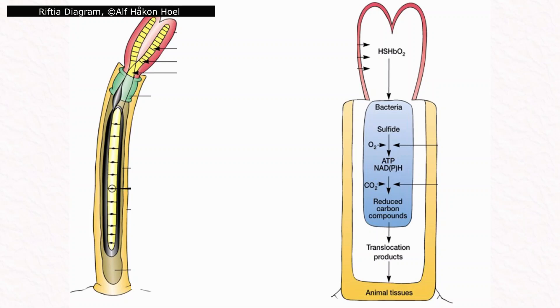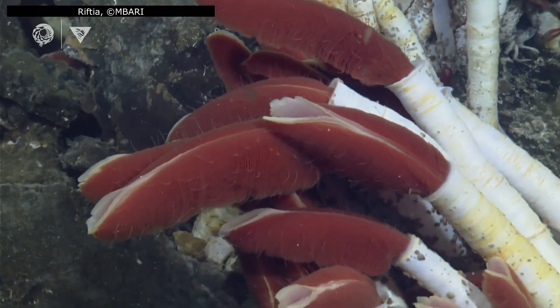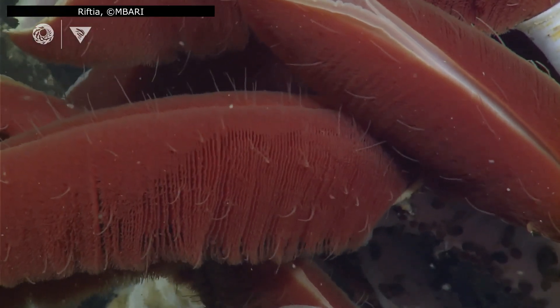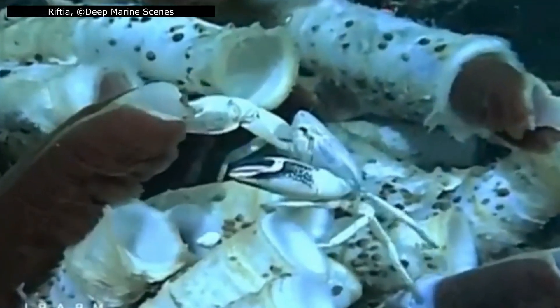To understand how Riftia survives, we need to look at their anatomy — a body plan so heavily re-engineered by evolution that it barely resembles that of a typical worm. The most striking feature is the plume, that brilliant red crown emerging from the top of the tube. This isn't just a decoration; it's a massive gas exchange organ packed with blood vessels. The red colour comes from specialised haemoglobin, which can bind oxygen and hydrogen sulphide — a chemical that would be lethal to most animals. The plume unfurls when conditions are safe, absorbing the gases the worm needs, and retracts immediately when danger approaches.